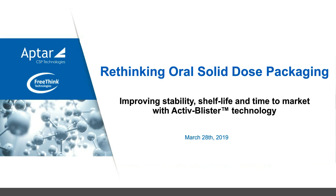Good morning or good afternoon everyone, depending on where you are joining us from, and welcome to today's webinar. Welcome to Business Review, and I'll be your host today. It's our pleasure to have APTA CSP Technologies with us today, who will be presenting this webinar's title, Rethinking Oral Solid Dose Packaging.